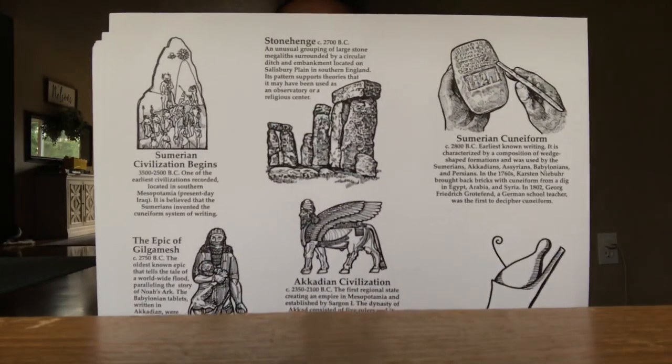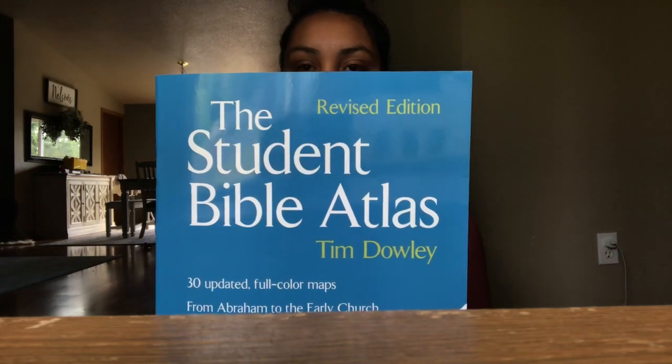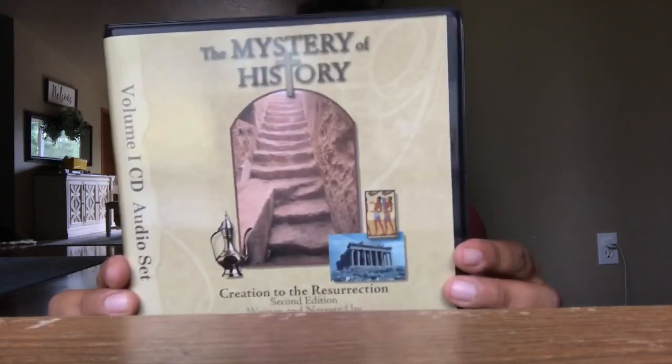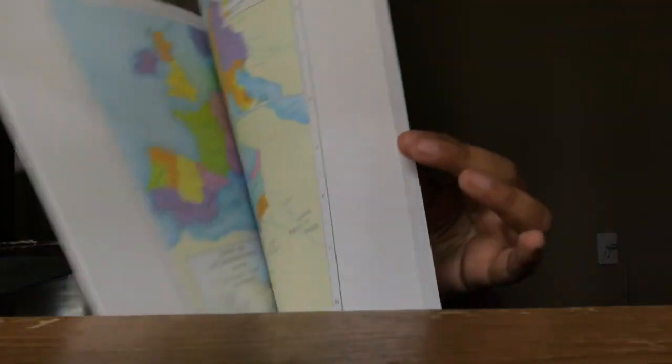It also includes a timeline that looks something like this, and with the timeline you get these figures that you cut out and glue on after every lesson. At the end of the whole curriculum, you have this huge timeline to look back on. It also comes with a student Bible atlas with lots of maps, audio in case you're in the car and need to get your history in, and a historical atlas of the world with even more maps. I bought all of this for around $125.